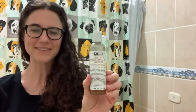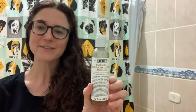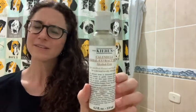Hey guys, Rachel here with WTI. This is a great toner — this is the Kiehl's Calendula Herbal Extract Toner. This is great because it's alcohol-free. Kiehl's is such a great brand; they have been around for so long.